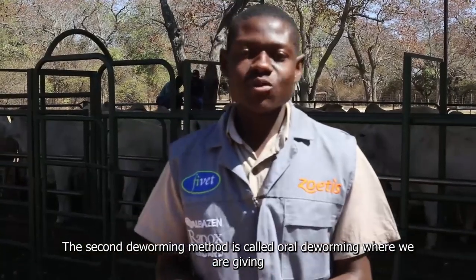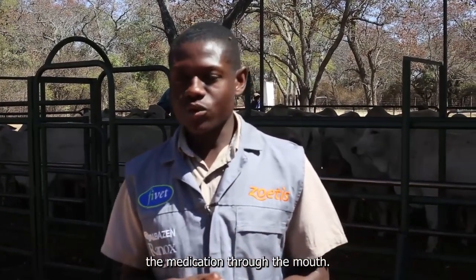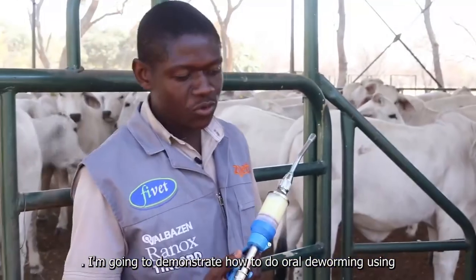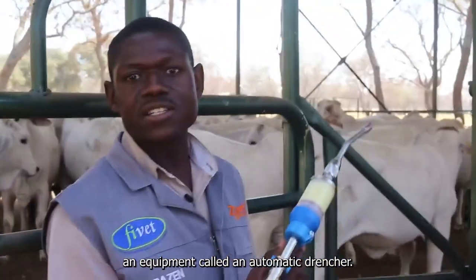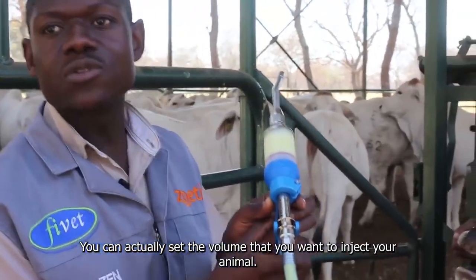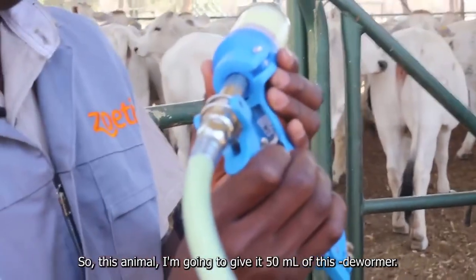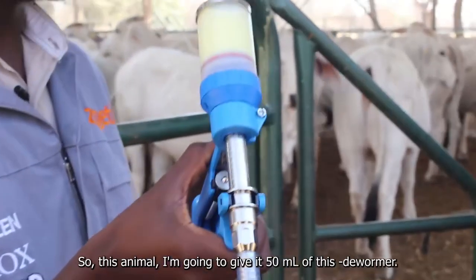The second deworming method is called oral deworming, where we give the medication through the mouth. I'm going to demonstrate how to do oral deworming using a piece of equipment called an automatic drencher. You can set the volume that you want to give your animal — for this animal I'm going to give it 50 ml of Ranox dewormer.